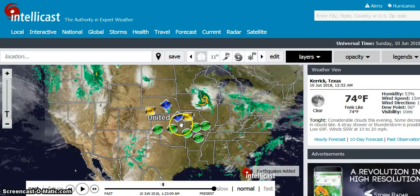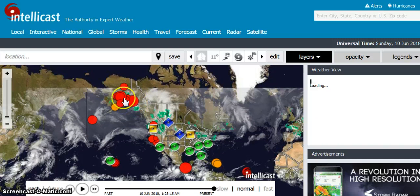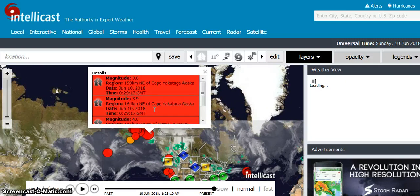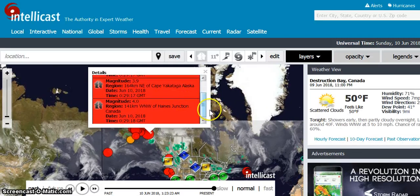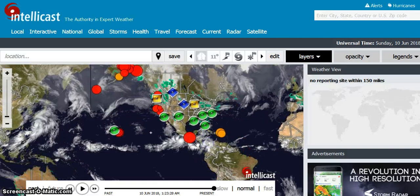Let's look at the earthquake map. Look at all these up here in Alaska. The biggest one is 4.0, so it's not too bad depending on the area as far as damage, as far as what it's causing. But right through here — and of course we still have earthquakes going on in Hawaii.